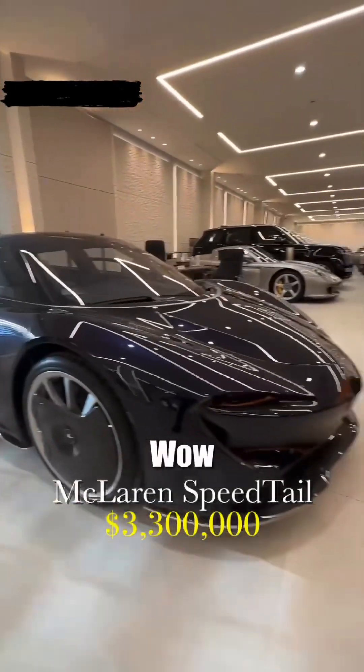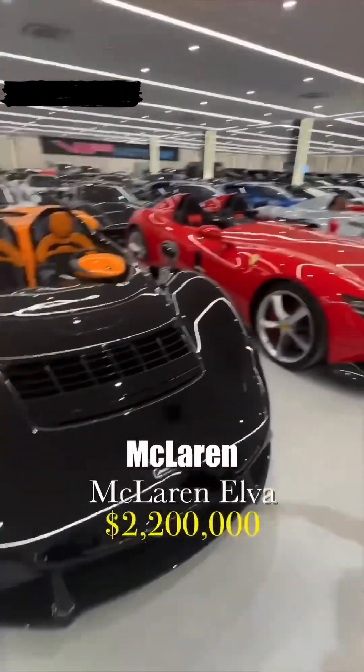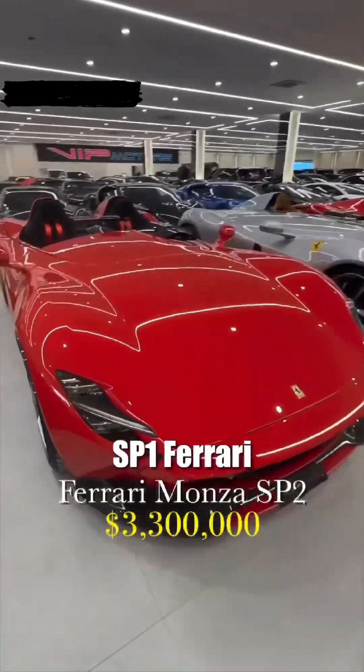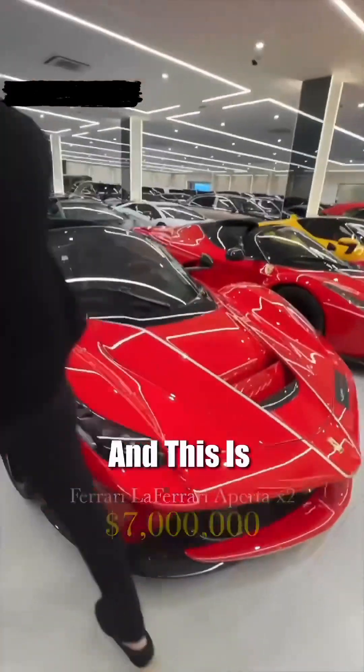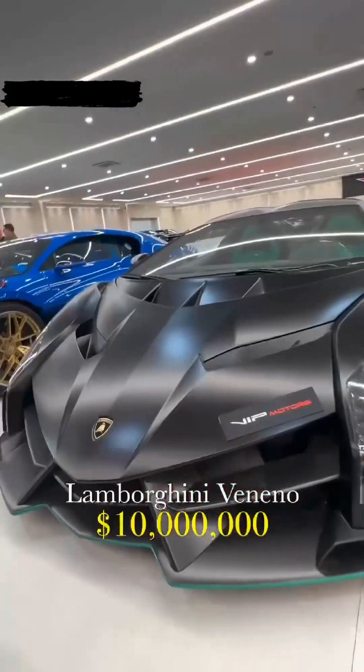This is the Speedtail McLaren. This is the Elva McLaren. SP2 Ferrari, SP1 Ferrari. La Ferrari Aperta, two pieces, zero mileage. And this is the Lamborghini Veneno Roadster.